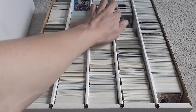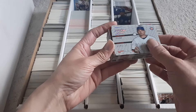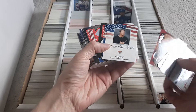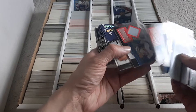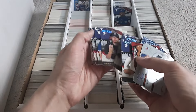SP. Ultra. This is Donruss Studio from '02. A ton of... ooh, got some jersey cards. Got Vladimir Guerrero Senior — it's interesting, numbered to 200, just randomly in there.